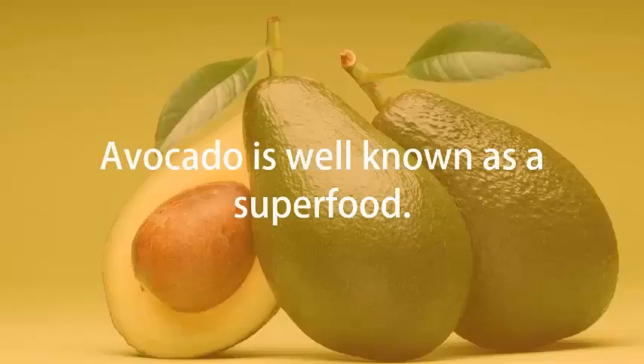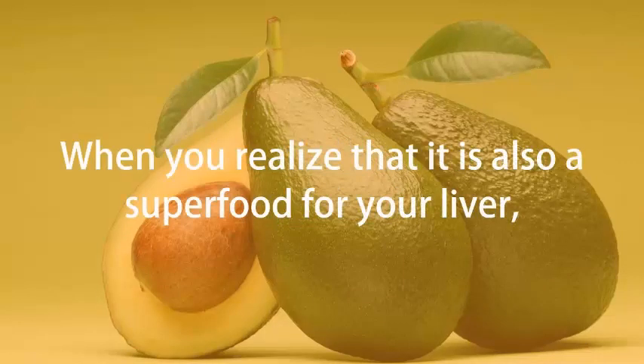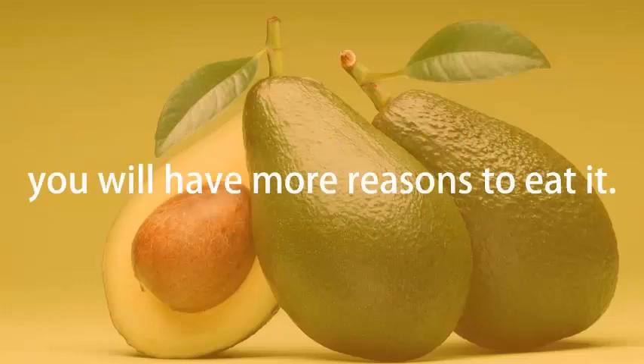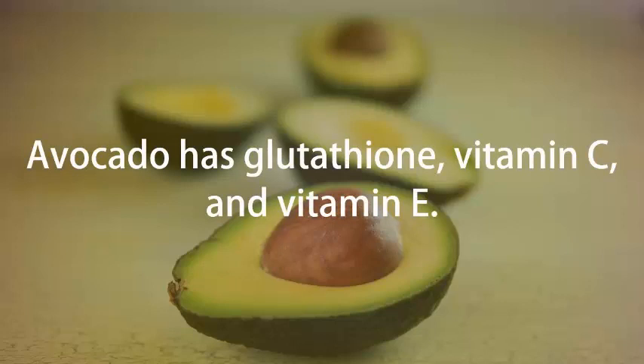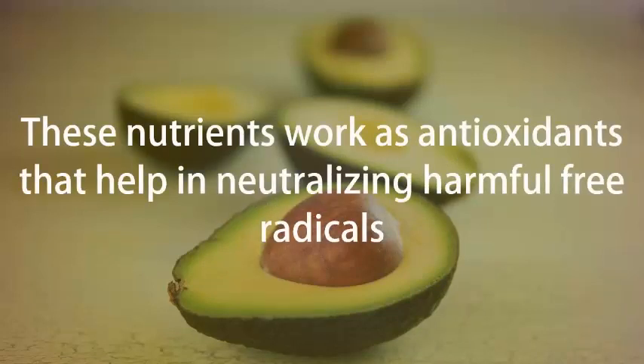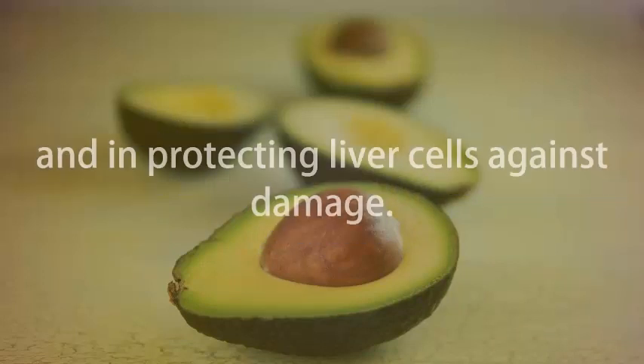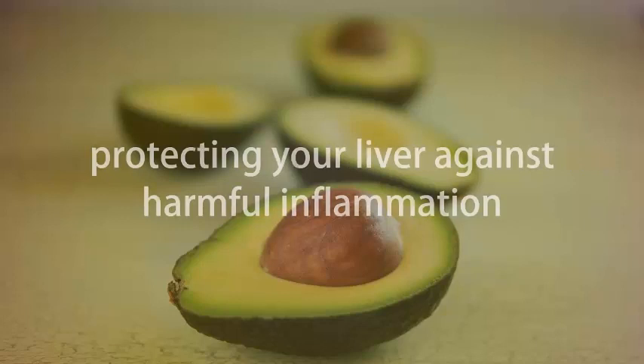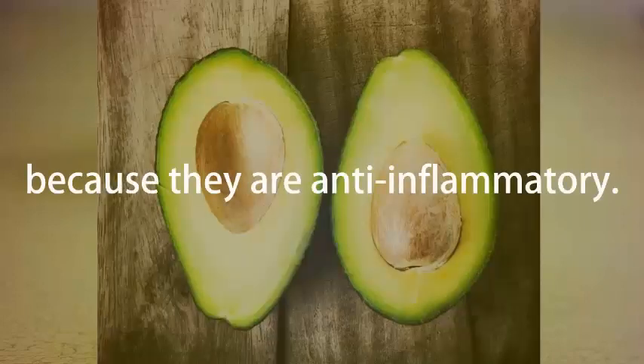Avocados. Avocado is well known as a superfood. When you realize that it is also a superfood for your liver, you will have more reasons to eat it. Avocado has glutathione, vitamin C, and vitamin E. These nutrients work as antioxidants that help in neutralizing harmful free radicals and in protecting liver cells against damage. Both vitamin E and K present in this fruit further help in protecting your liver against harmful inflammation because they are anti-inflammatory.